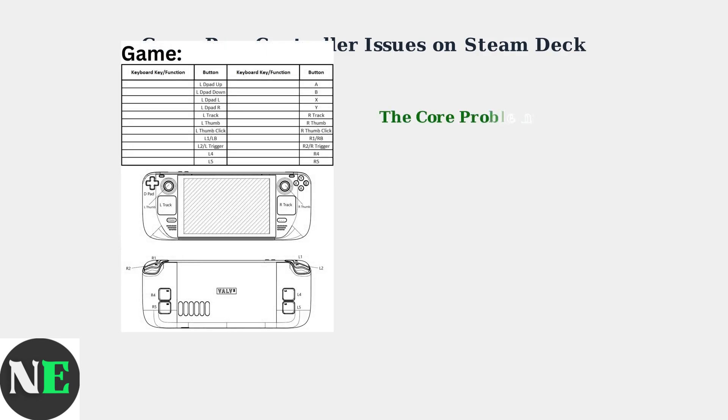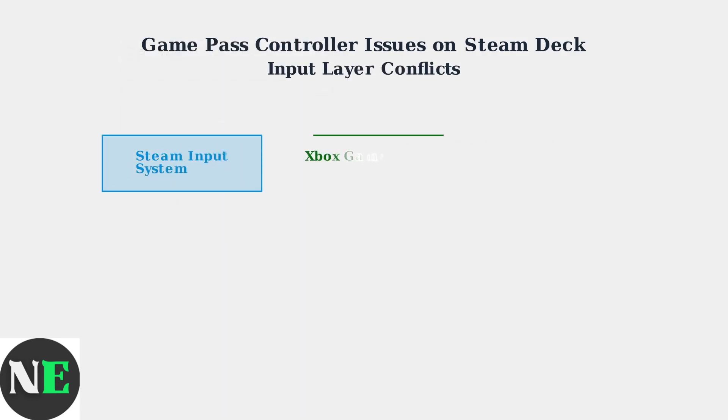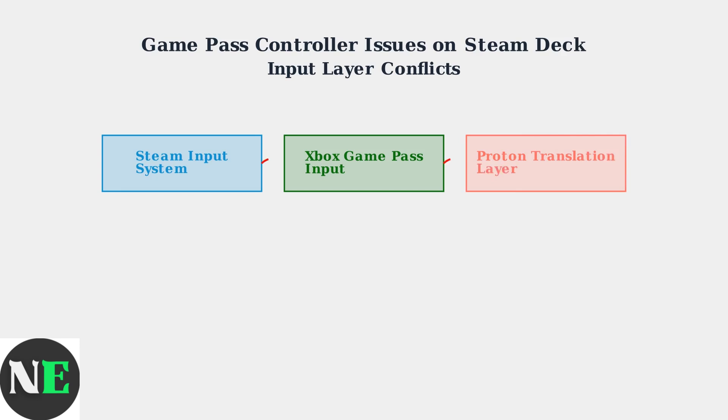The main issue arises from conflicts between multiple input systems. The Steam Deck has its own controller mapping system, but Game Pass expects different input handling. Three different input systems try to handle your controller simultaneously — Steam Input manages the Steam Deck's controls,